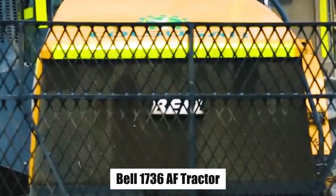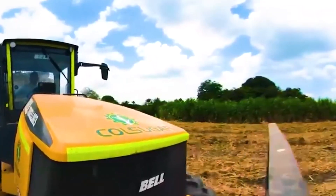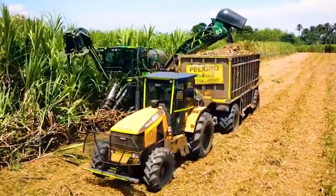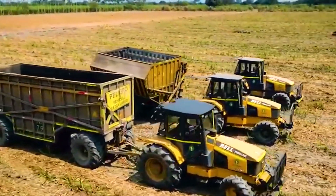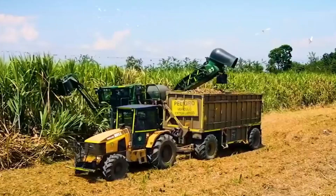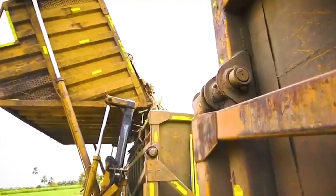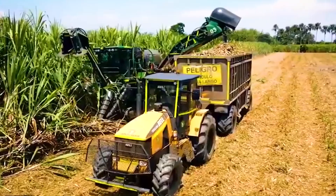Bell 1736 AF Tractor is a formidable ally in the realm of agricultural work. Its robust construction and cutting-edge technology make it a dependable and efficient companion for daily agriculture operations. This machine operates with remarkable smoothness and power, thanks to its high-powered engine, enabling it to effortlessly navigate even the most rugged terrains on the field. The tractor's sturdy wheels provide a secure grip on the ground, enhancing overall work performance. With customizable features, it can easily tailor itself to various agricultural tasks. Whether it's transporting heavy loads of sugarcane across expansive fields or handling other demanding chores, this tractor rises to the occasion. It combines durability, power, and versatility to become an indispensable asset for modern agricultural endeavors.